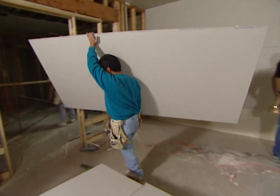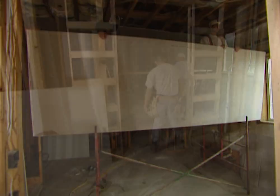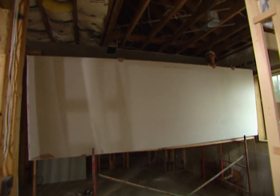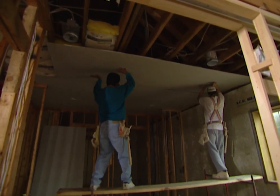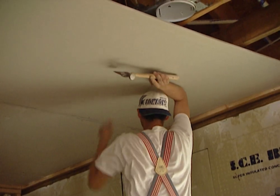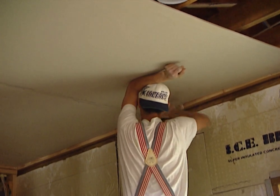These new ceiling panels only weigh about 73 pounds a piece, making them about 30 percent lighter than ordinary ceiling board. If you've had experience handling wall board overhead, you're going to appreciate the difference when you start hanging the stuff on the ceiling. Special additives in these panels make them stronger — that's why they can be made much thinner but still resist sagging much better than ordinary drywall.